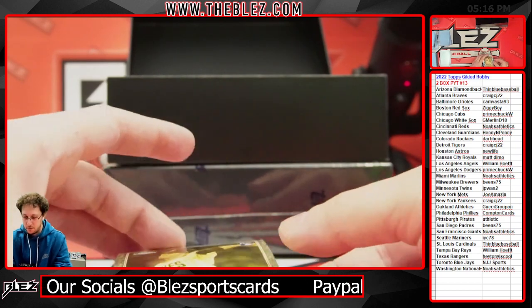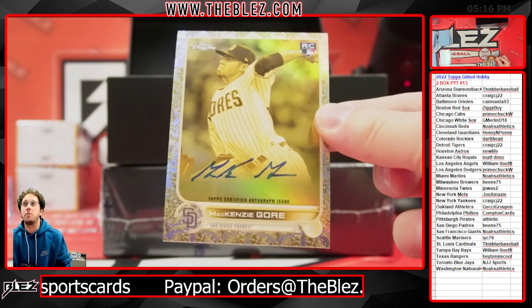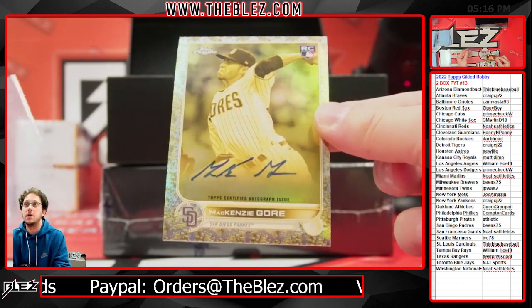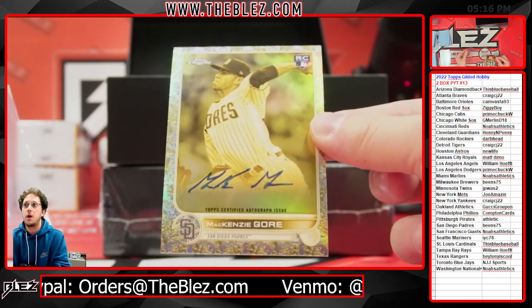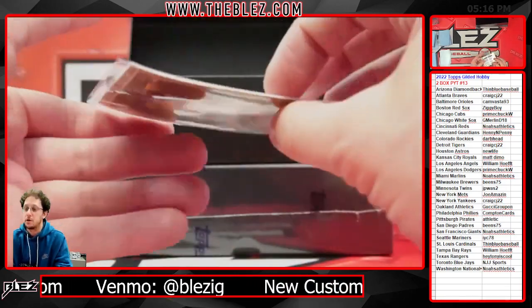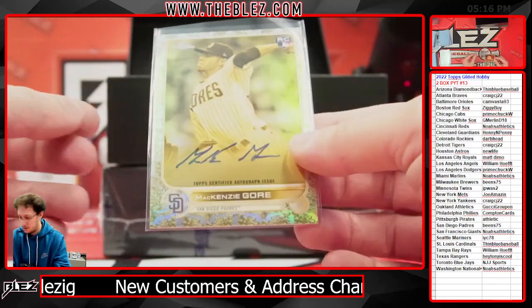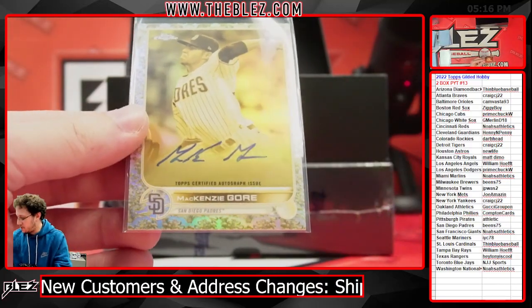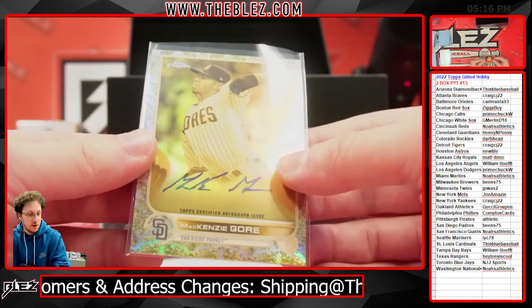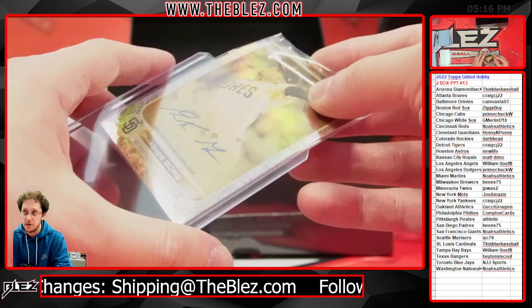Here we have an auto — Mackenzie Gore for the Padres, going to Beans. 174 out of 199 on the Mackenzie Gore ink. It is a new image as far as I know, but I don't know what the definition of that is or if that makes it an SP.